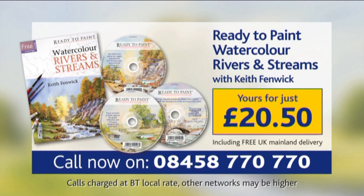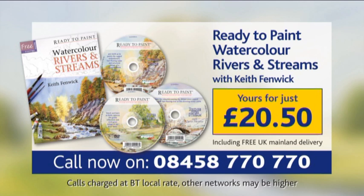Worth over £39, this fantastic set is available now for just £20.50. To order yours today, simply call 08458 770 770.